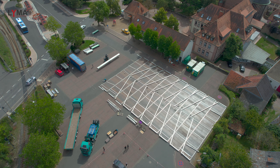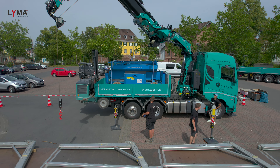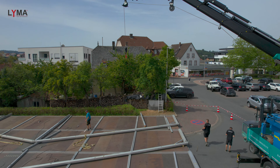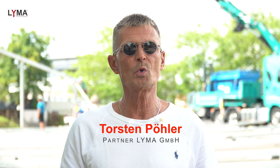Hallo Freunde und Interessenten des Kran- und Fahrzeugbaus. Ich begrüße euch wieder hier bei der Firma Lümer Kran- und Fahrzeugbau in Buchen am Schloss. Heute sind wir direkt hier in Buchen und hinter uns seht ihr ein neues Konzept von Lümer, welches auch bei der Firma Läube, Zelt- und Hallenbau, im Einsatz ist.